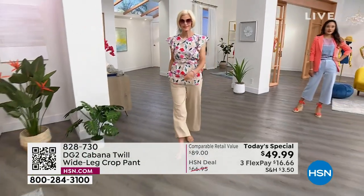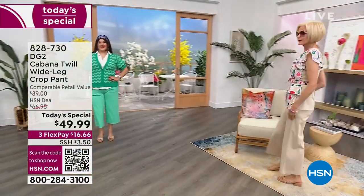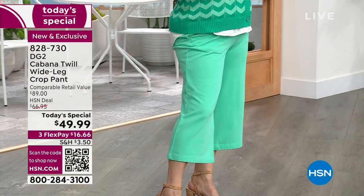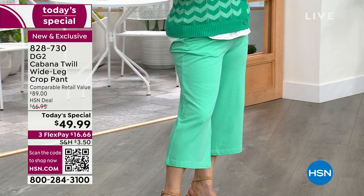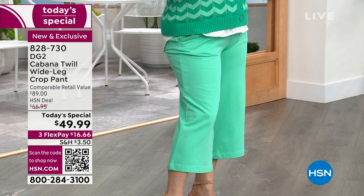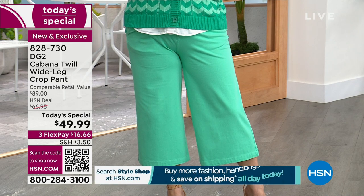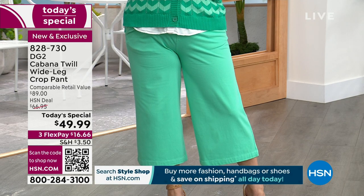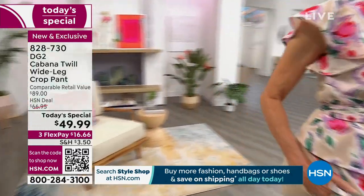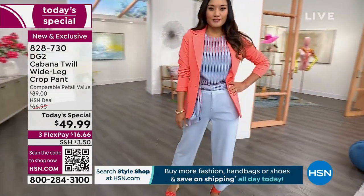You have your jeans from DG2, you have your Bermuda shorts, but you do not have this gorgeous wide-leg cabana twill. What is cabana twill? Normally a twill is a woven fabric — very stiff, with diagonal lines, not a lot of stretch. Think your favorite chinos or khakis — that's traditional twill. What we've managed to do is create a brand-new fabric that looks identical to a twill but is soft and stretchy. It is a knit, produced on incredible machines out of Italy that create beautiful knits resembling true denim or a twill weave.